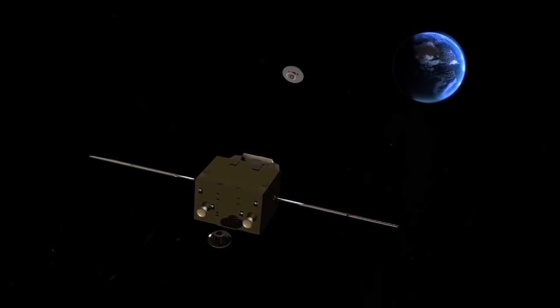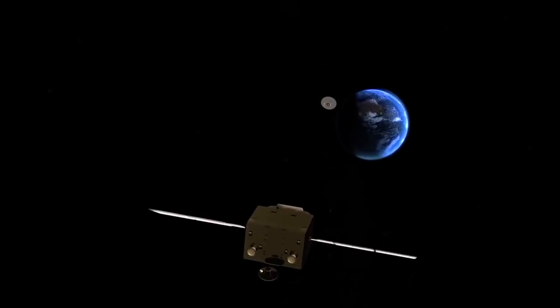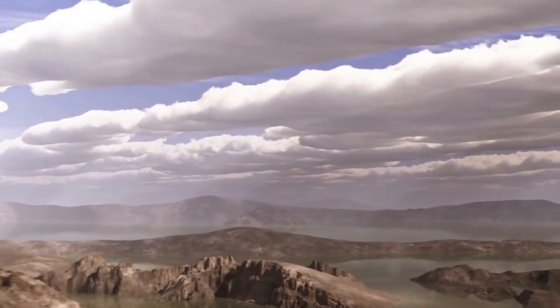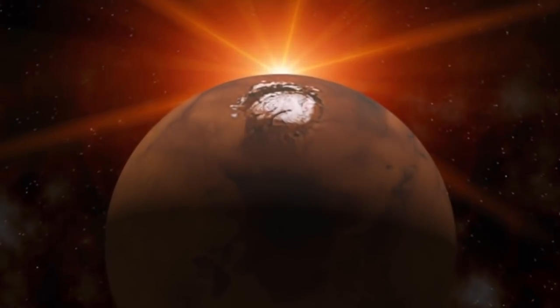With Mars samples safely back on Earth, scientists around the world would be able to study them in state-of-the-art laboratories for decades to come. The payoff of a sample return would be a breakthrough in our understanding of the history of Mars and of the potential for life beyond our home planet.